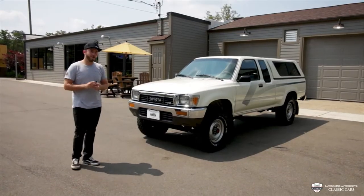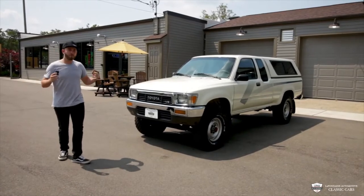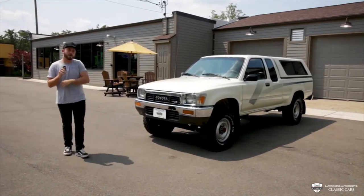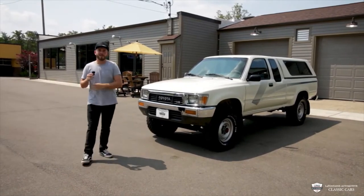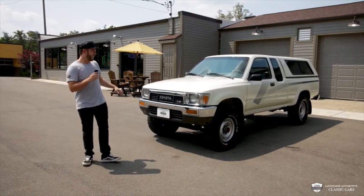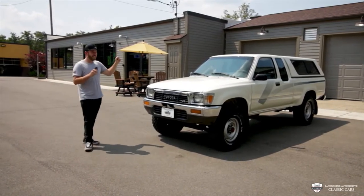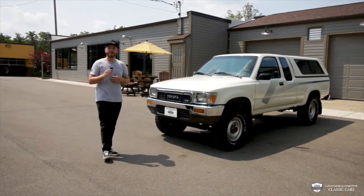Hey guys, thank you for tuning in today. You're watching the LaFontaine Classic Car YouTube. If you are new here, please feel free to like and subscribe — it means the world. We're gonna review this car, walk all around it, pop the hood, play with all the buttons inside, and of course take it for a ride. These old Toyotas are coming up on the block hot. This one has been in LA its whole life — it's incredibly clean. Come along and find out a little more.